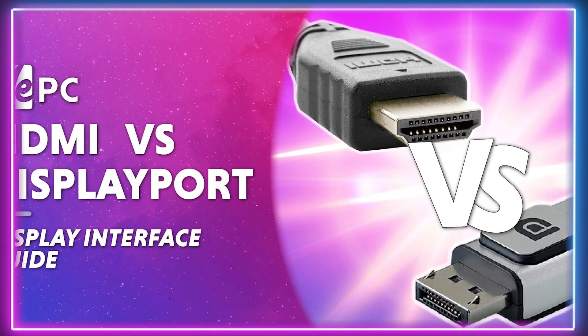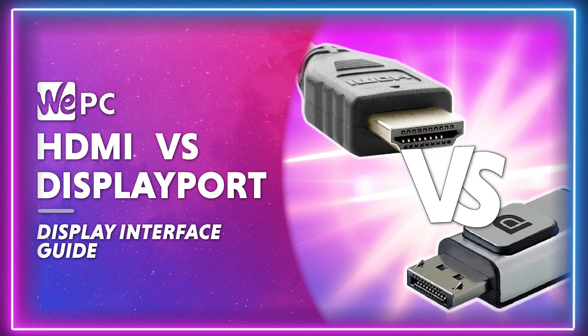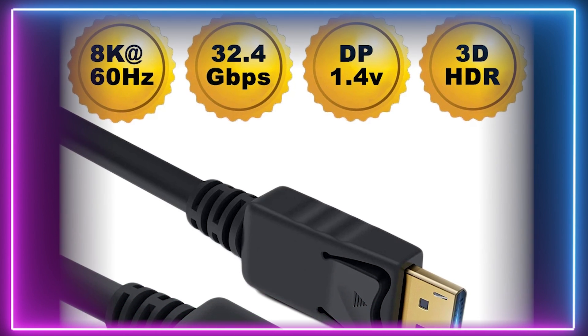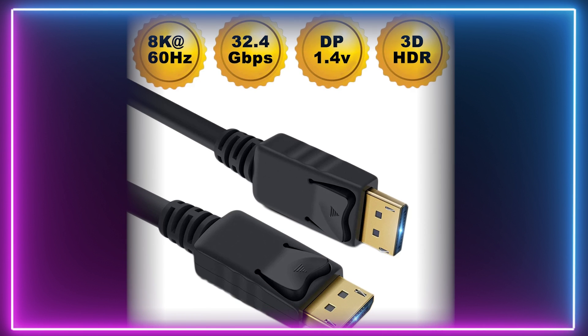There isn't much difference between these two. They both offer a very good visual experience, with high resolution, color depth, and refresh rate being supported. That being said, DisplayPort 1.4 is still considered the better standard as of right now. It offers multiple display compatibility on a single cable, alongside better bandwidth and support for high resolutions and refresh rates.